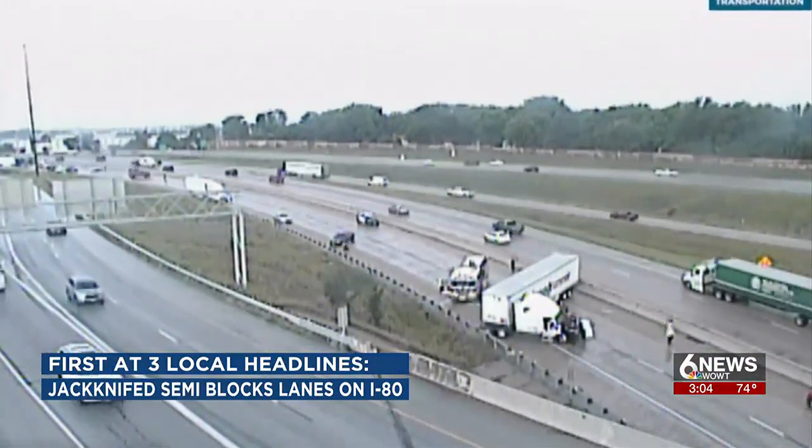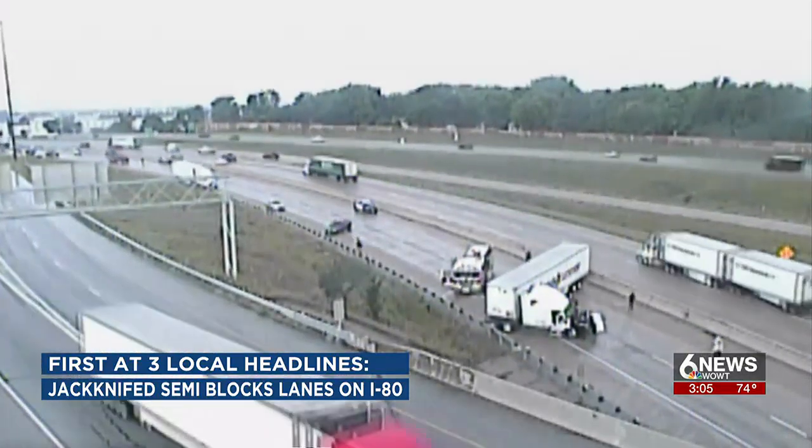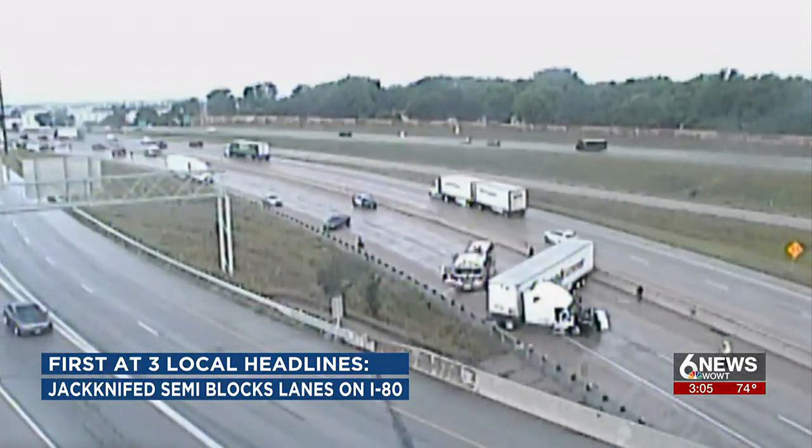A jackknife semi blocked eastbound lanes of Interstate 80 just west of the I-680 interchange. Look at that. It happened after heavy rain fell in the area right around 8:30.